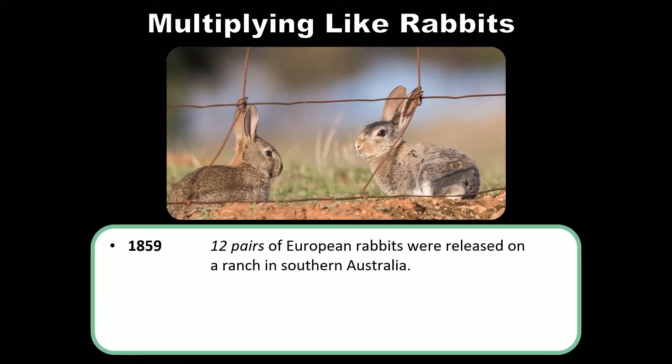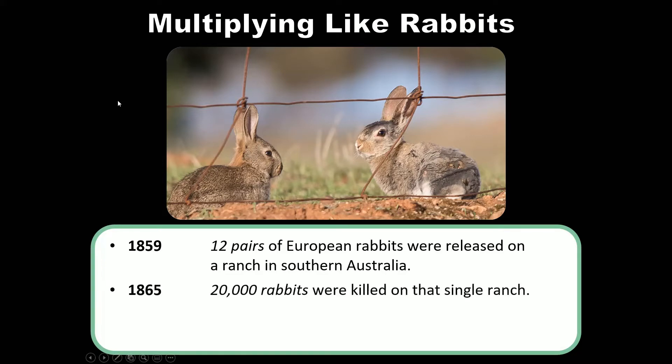Just six years later, 20,000 rabbits were killed on that same ranch. That's not how many rabbits there were on the ranch — that's how many they eliminated from the population. The number of rabbits was much, much higher. By 1900, there were several hundred million rabbits distributed across the majority of Australia.